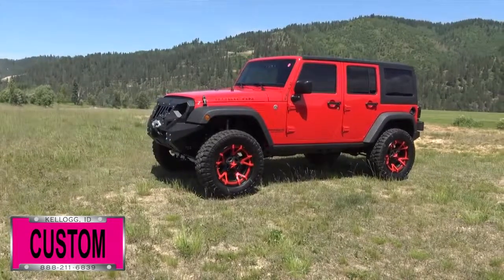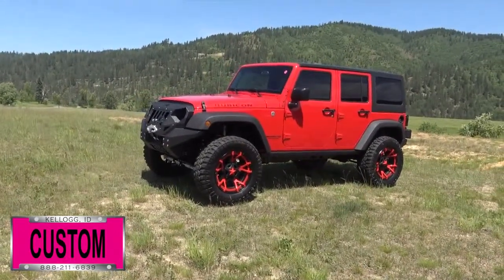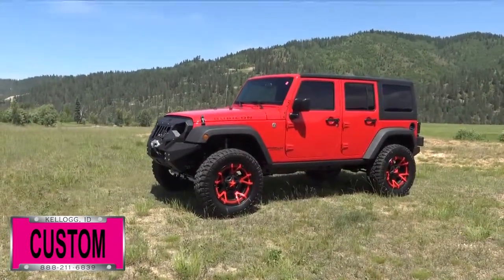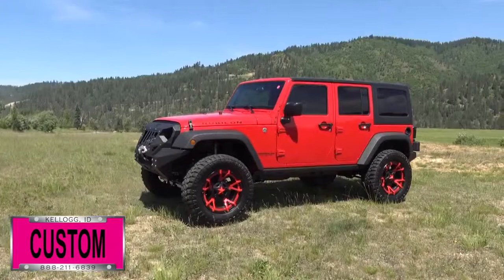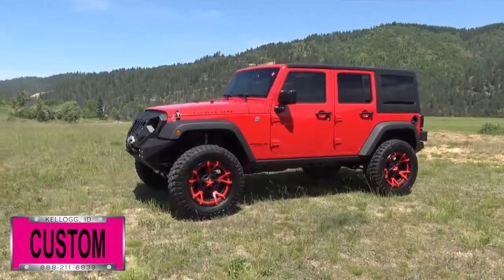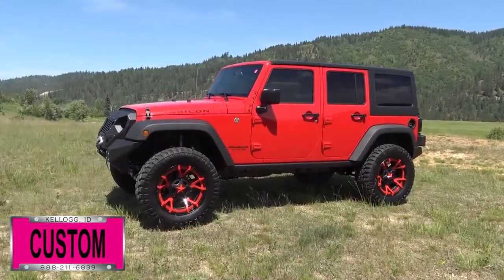Here at Dave Smith Motors, we do customize accessories better than anyone. Today I want to give you a quick look and walk around of this custom brand new 2017 Jeep Wrangler Unlimited Rubicon 4x4 in Firecracker Red. This here is a prime example of what our Dave Smith Customs team can do for your new Jeep.